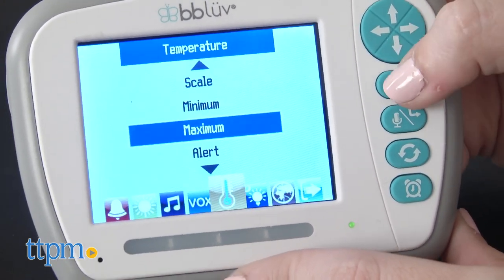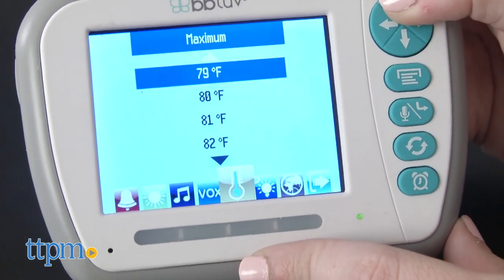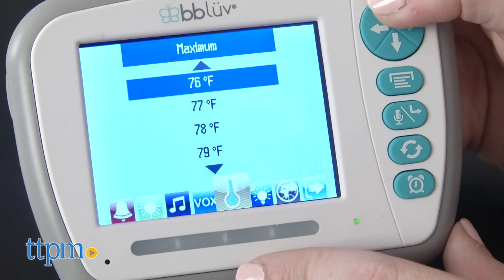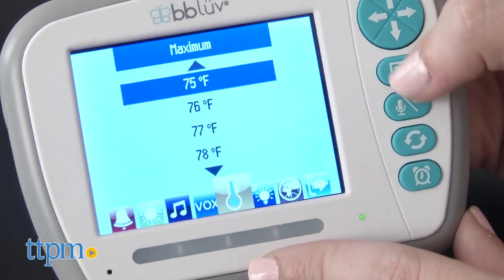Use the top toggle buttons to scroll through the settings and tap the menu button to make selections. Note, we did find that sometimes we'd accidentally hit the left to right keys when trying to move up and down at times, but that could just be our fingers.